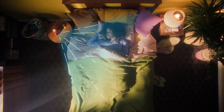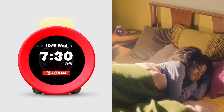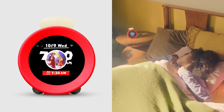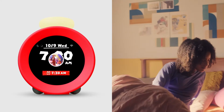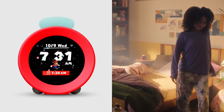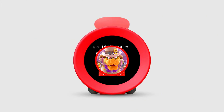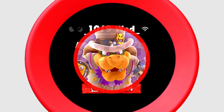Alarmo detects movement with its motion sensor and responds to your actions with sounds. When you get out of bed, Alarmo stops automatically without you needing to touch it. Keep in mind though — the alarm will get more intense the longer it takes for you to get up. So, rise and shine!